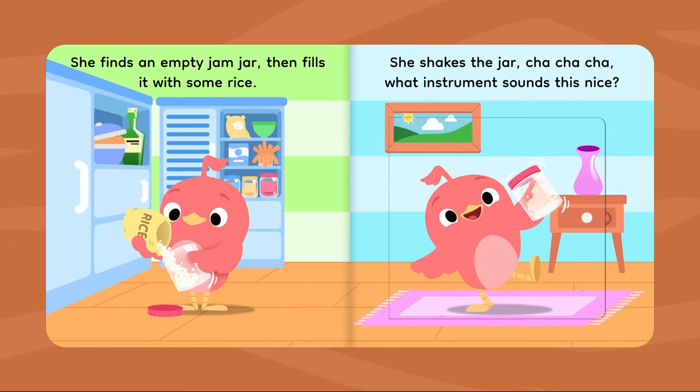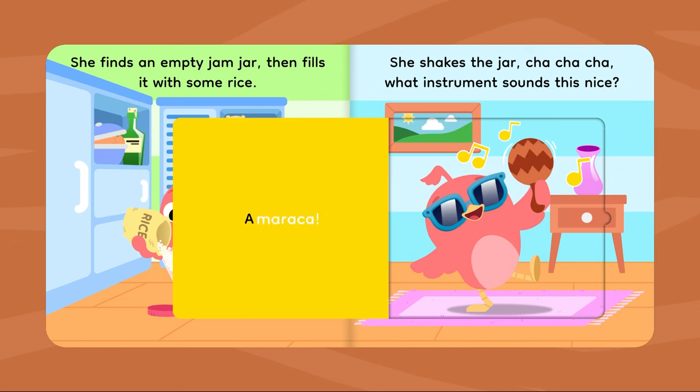She finds an empty jam jar, then fills it with some rice. She shakes the jar. Cha-cha-cha! What instrument sounds this nice? A maraca!